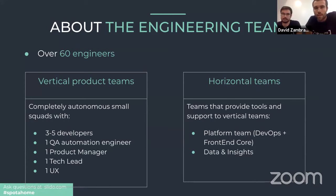Now let's talk about the engineering team. We are over 60 engineers, and that accounts only for engineering. Including the product team, the number goes further. Most of us are based in Madrid, but we recently opened a new office in London as well. The engineering team is split into two kinds: product teams — squads completely dedicated to one part of the application — and horizontal teams that provide support to the product teams.